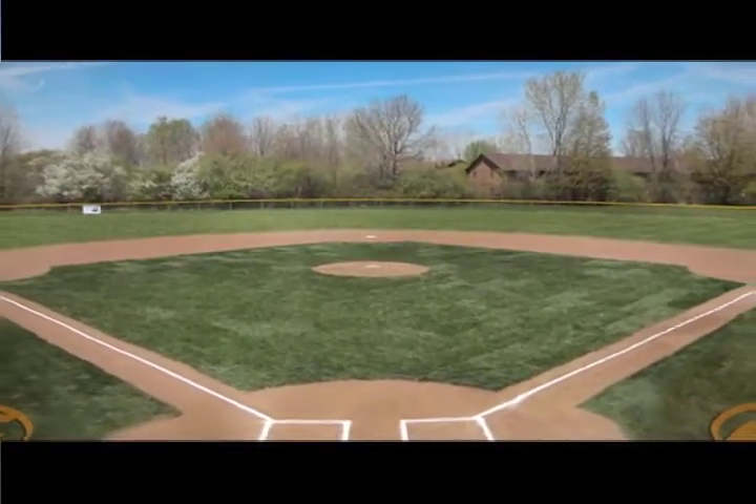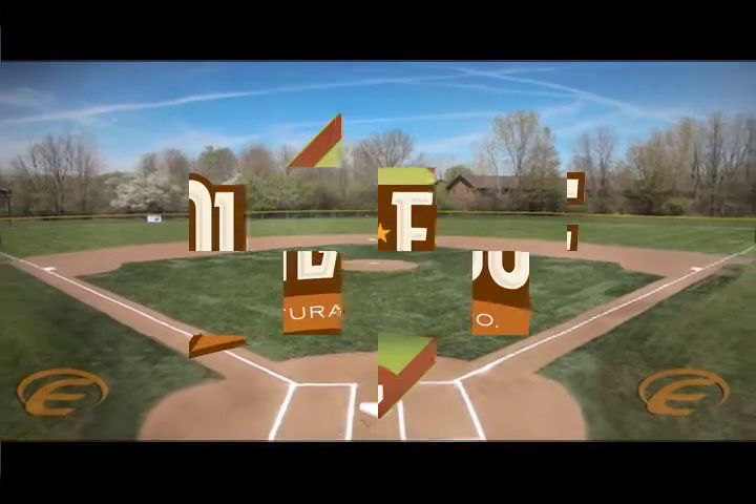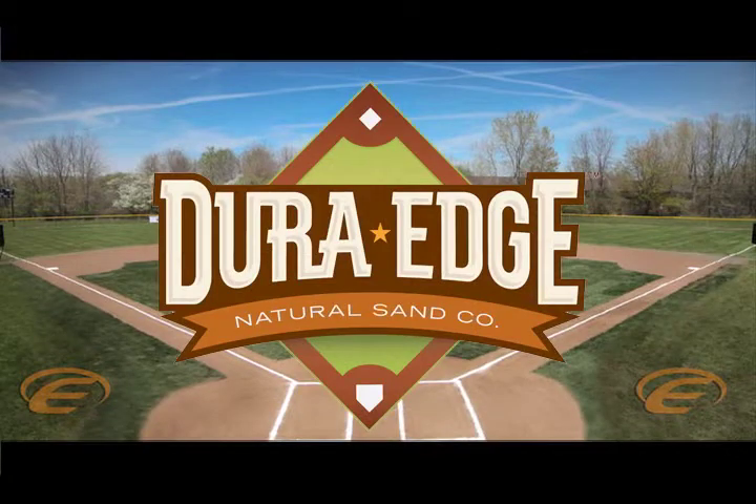Natural Sand Company has created the standard for infield skin surfaces with a product they call Dura Edge. There have been no standards established for infield skin because typically it's thought of as an art, not a science.